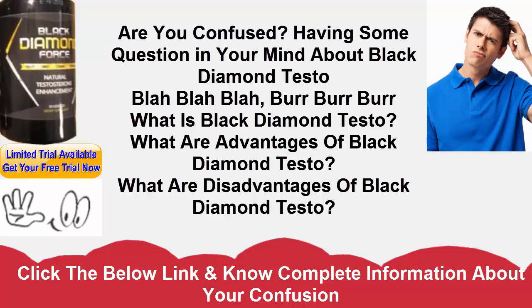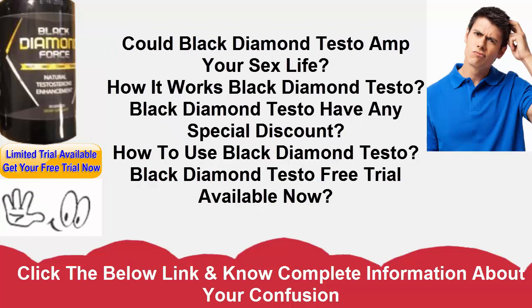Black Diamond Force ingredients — are they safe and effective? Fixings that are utilized in Black Diamond Force include boron amino acid. An examination that was led among guinea pigs gave proof that boron may possibly build estradiol fixation in the body, just as nutrient D and testosterone.